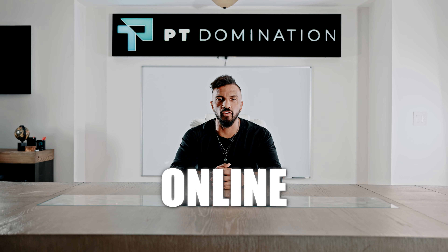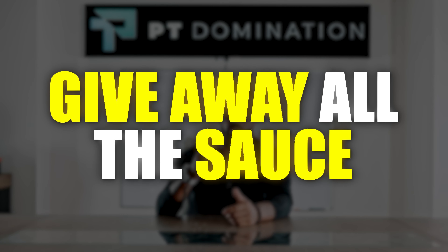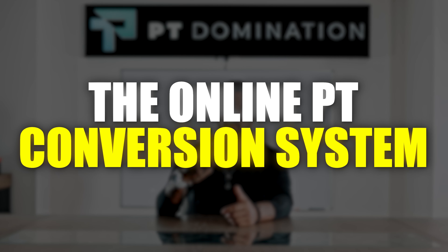Today we covered the three keys to building a successful online fitness business. Number one: your social media is your business card. Number two: give away all the sauce — don't be the no-sauce guy. Number three: the online PT conversion system.